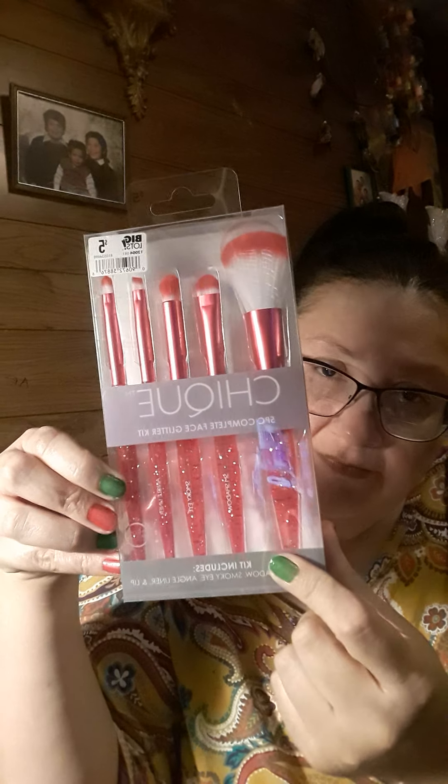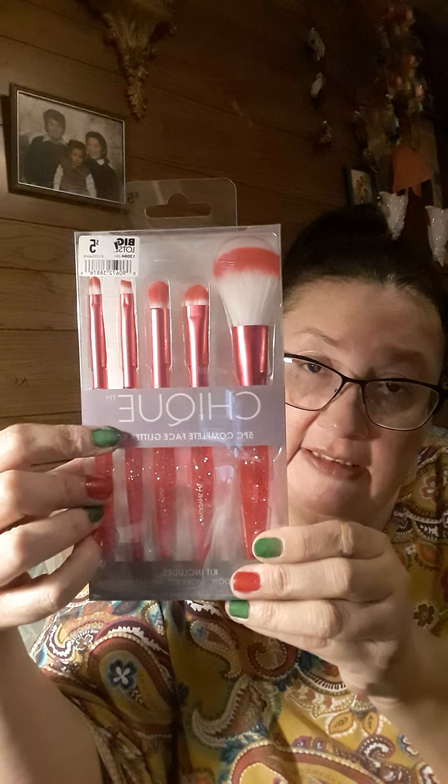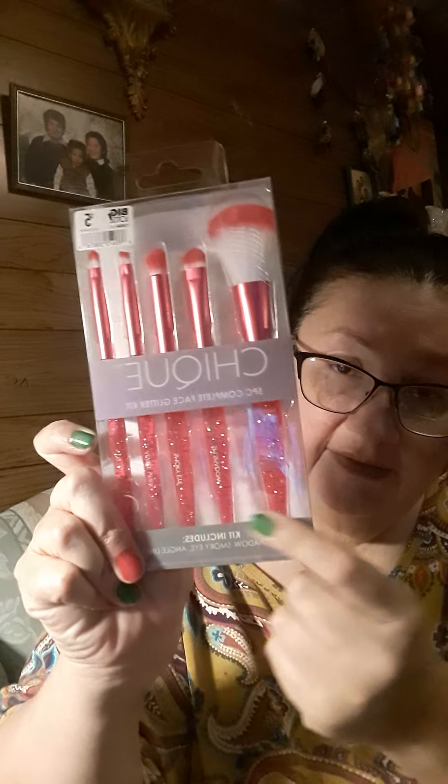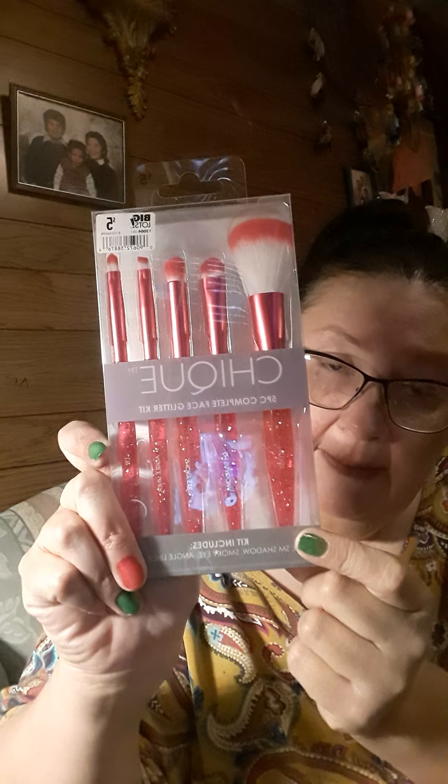The two items I got from Big Lots: first is this five-piece complete face glitter kit. The kit includes blush, eyeshadow, smoky eye, angle liner, and lip. It's pink — I kept passing it up but I finally got it because I love it. It's pink and pretty and it was five dollars at Big Lots. I haven't been to Big Lots in a long time.